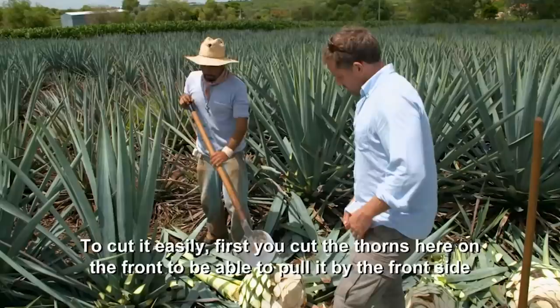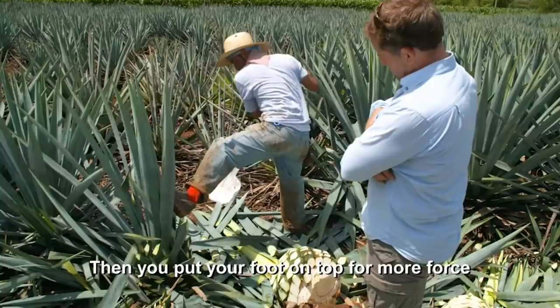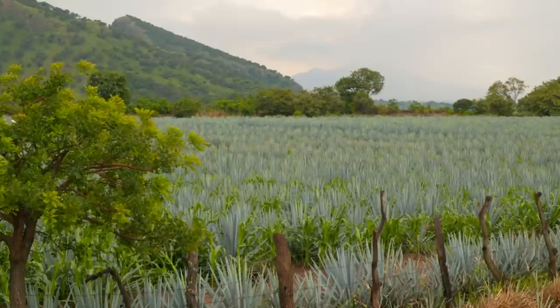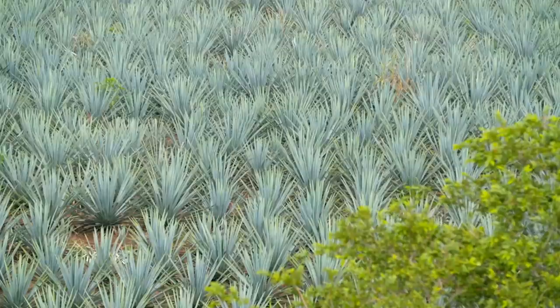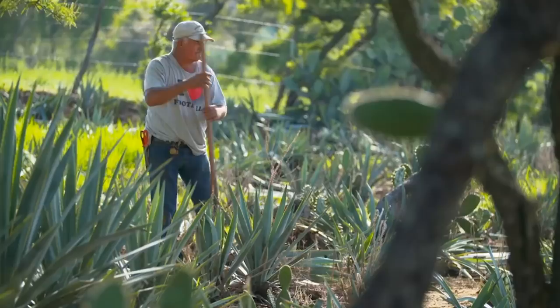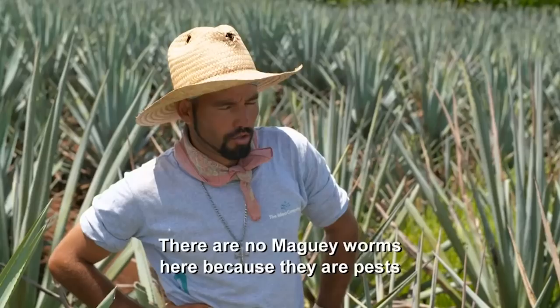It takes eight to ten years for the agave to reach maturity, meaning every single one must be harvested with great care and immense skill. But despite being surrounded by agave, I've still not caught sight of the critter I came here for. Looking around, I can't see that little worm. Where is it?